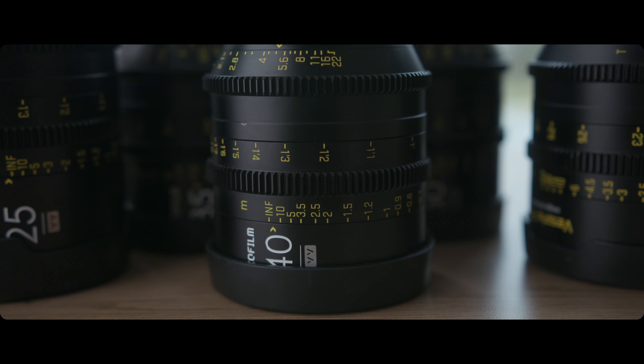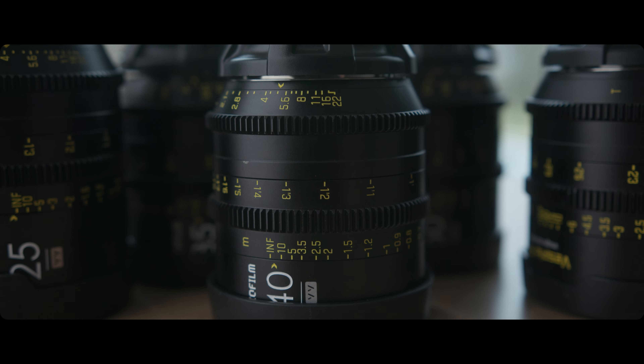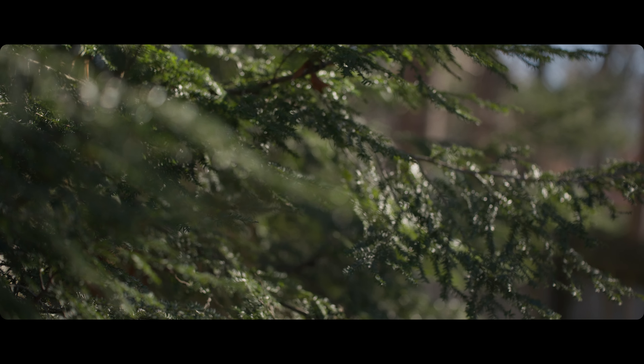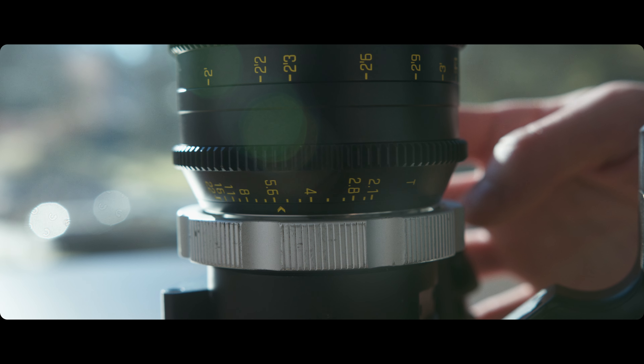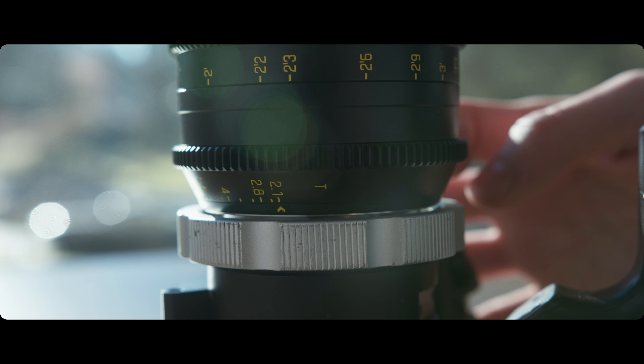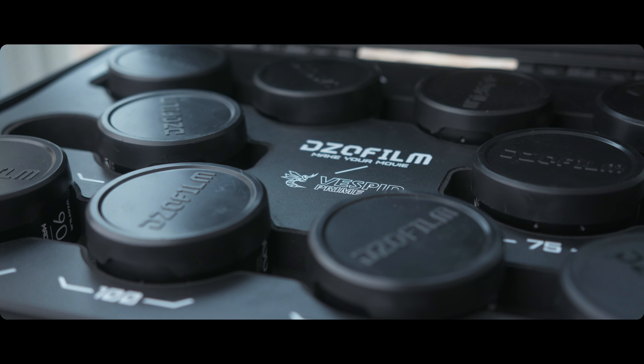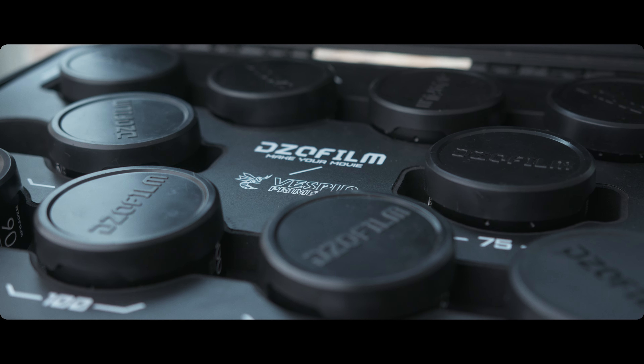The real question is: are cinema lenses worth investing in if there are so many photographic lenses available right now? There are a couple reasons why I think they are. Number one are the advantages in design. Gearing is machined into the lens so you can add a follow focus if you need to. Cinema lenses usually give more attention to reducing focus breathing. They have actual iris rings so you can change your iris smoothly with precision. Sizing, weight, threading, and light transmission are all similar across the lineup.